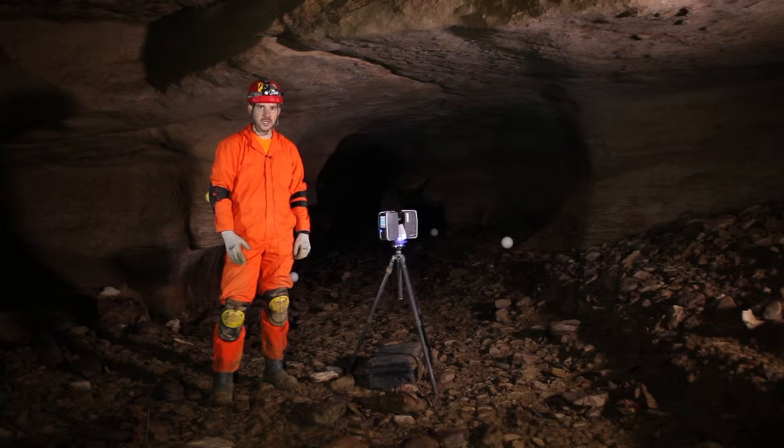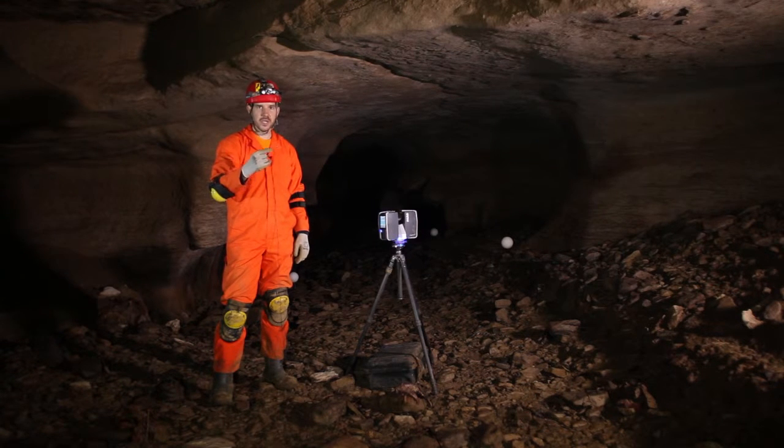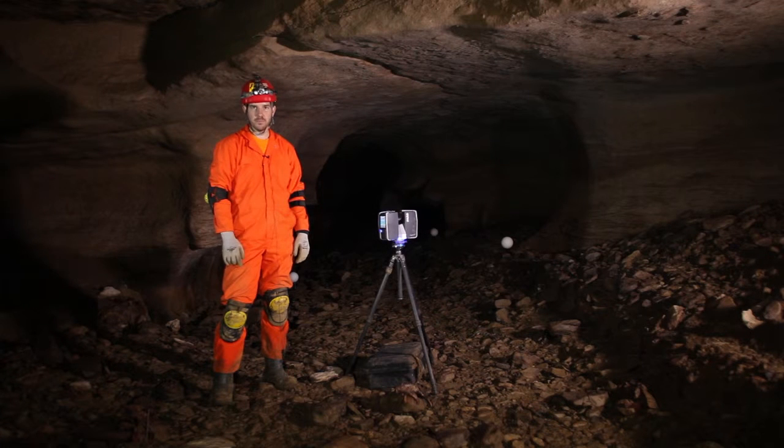LIDAR stands for Light Detection and Ranging. It sends out a beam of light and then collects the reflection of that light beam, and then measures and gives us an XYZ coordinate point for each point that it takes.